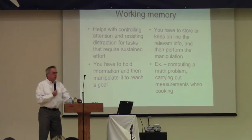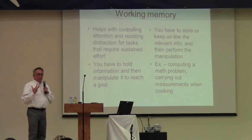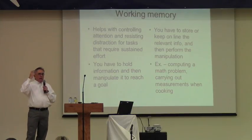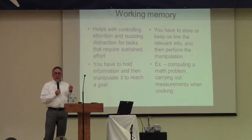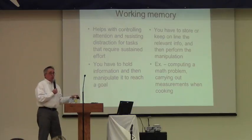If you have good working memory, it helps you stay focused on what you're doing, screen out distractions, and keep information online as you're problem-solving. For example, computing a math problem or carrying out measurements when cooking — if you're following directions and get interrupted by the phone, you need to be able to hold what you just did in mind long enough to go back and continue the next step. So it can also mess up cooking too.